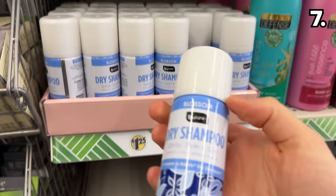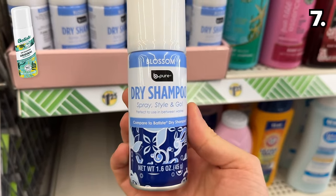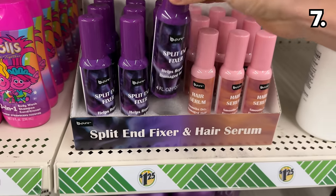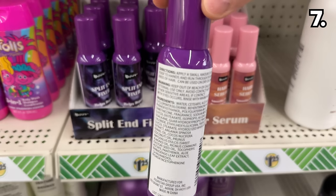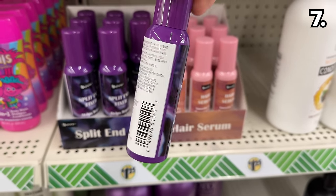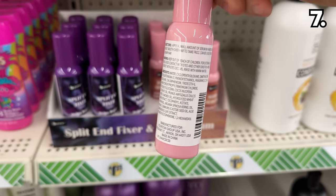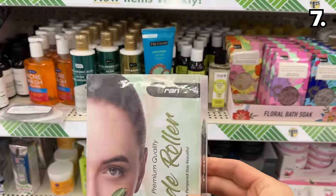For point seven, we return to $1.25 pricing, and this dry shampoo is a dupe of the more costly Batiste version housed within a travel-safe package. This split-end fixer has debuted as a brand new product the members of my household have yet to try, so please let me know if it's decent in the comments. This hair serum is something I saw in several shopping baskets.